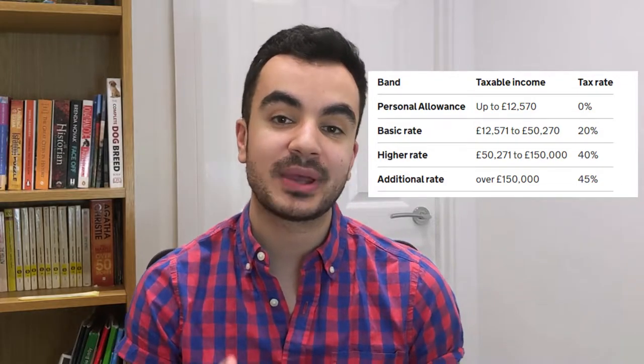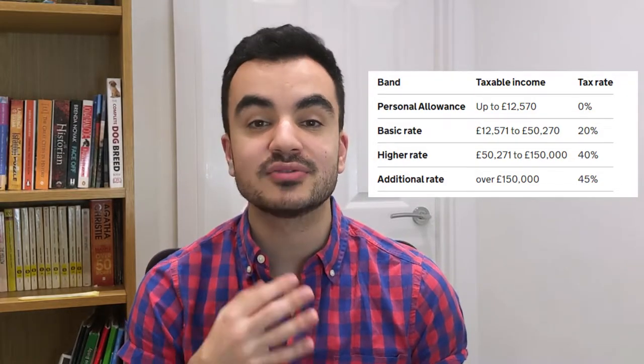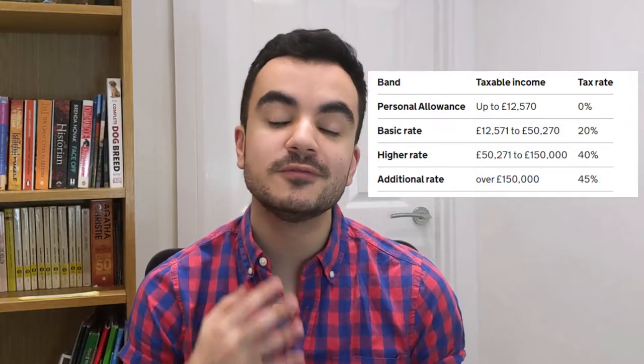The way tax relief works is that the government will reward you for every contribution you make. They basically want to ensure that any money you contribute to your pension is not subject to income tax. However, because income tax is taken at source — meaning it's the first to be deducted when you get paid — the workaround is that they offer you tax relief instead. The amount of tax relief you get depends on which income bracket you fall under. On screen you can see the latest income tax bands, ranging from 20, 40, to 45 percent.